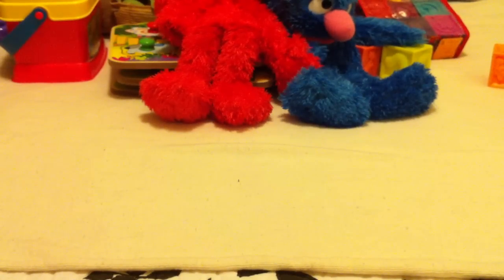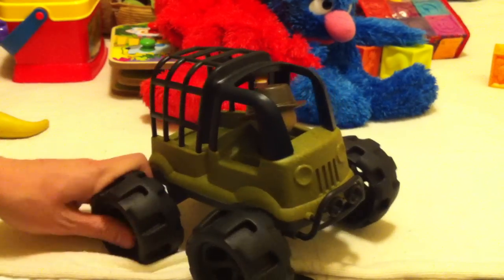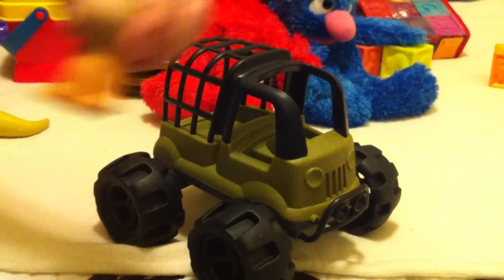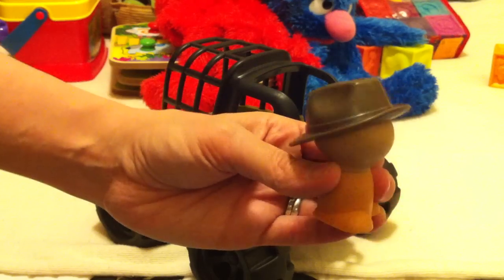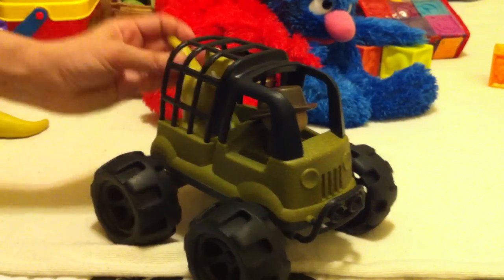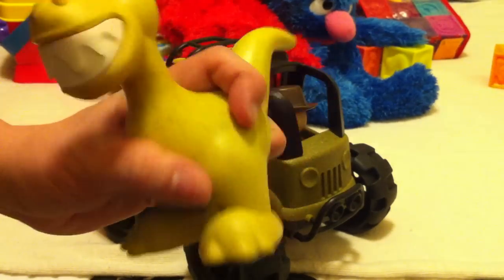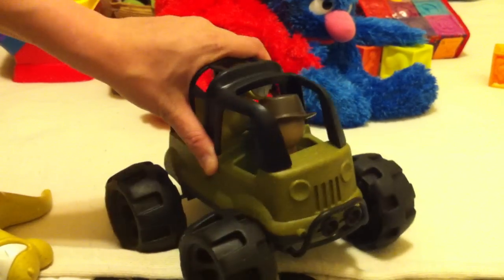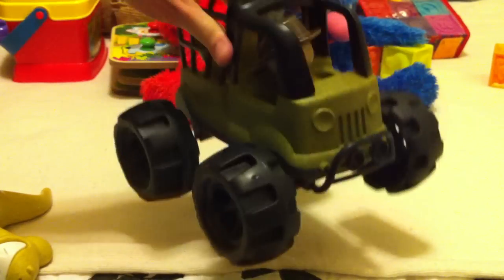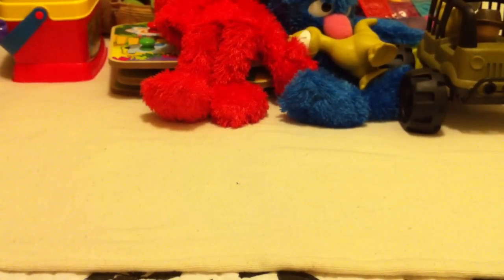The next toy is from a line called Sprig, which makes green toys out of recycled materials. Our favorite is a little jeep — inside is a little explorer with an Indiana Jones-style hat, a baby dinosaur, and a big dinosaur. They're really cute and made from all recycled materials. We take them in the bathtub and to the sandbox. They're really good rough-and-tumble toys, especially for little boys, and made really well. We really like the Sprig line.